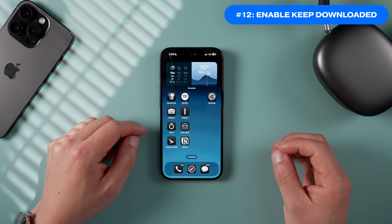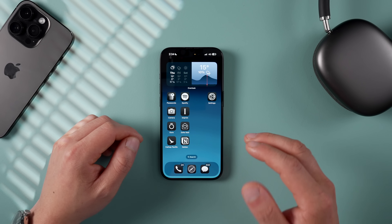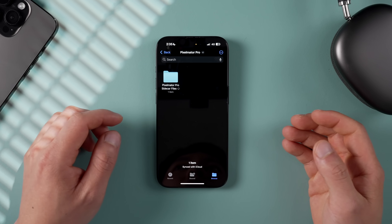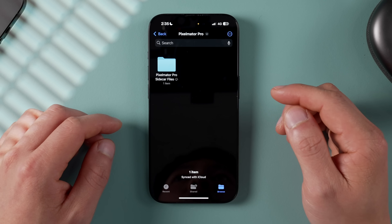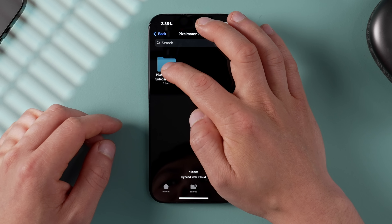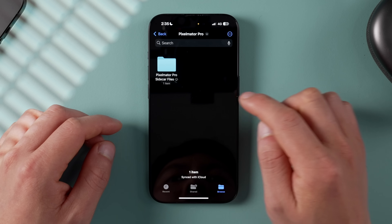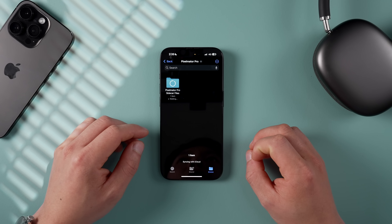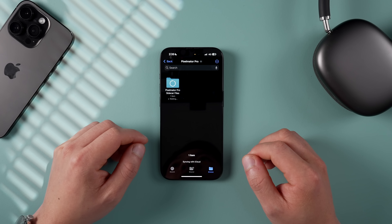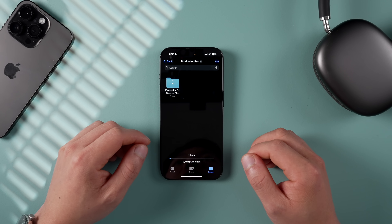Keep Downloaded is a new iOS 18 feature where you can select files to stay on your phone locally as well as on iCloud, so you still have access without an internet connection. Go into the Files app, long press the file you want to store locally, and tap the new Keep Downloaded option. It will then save locally for offline access — a great feature if you travel a lot.